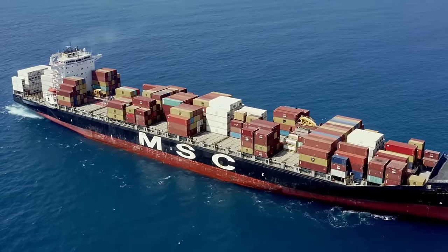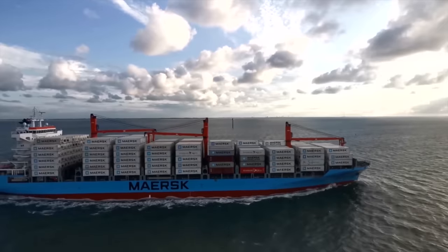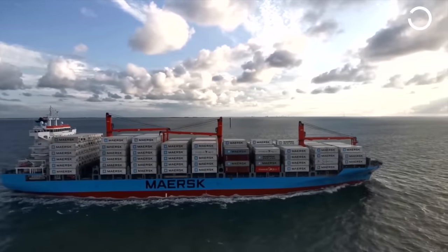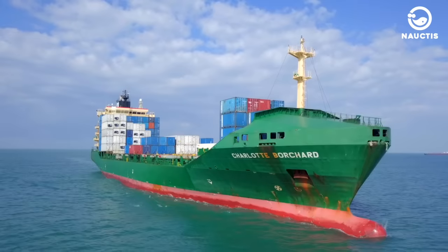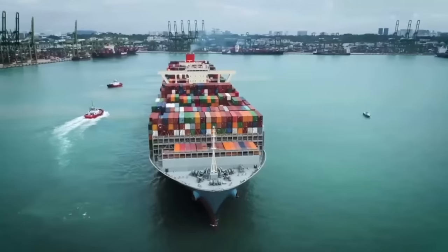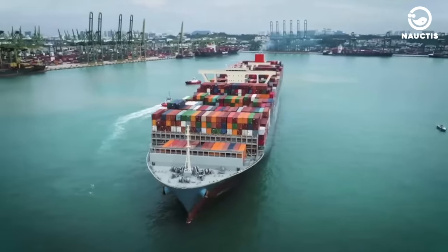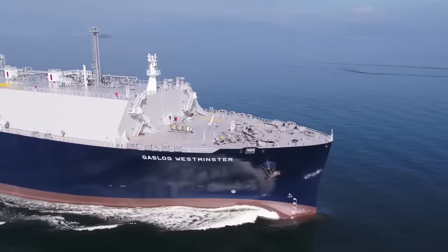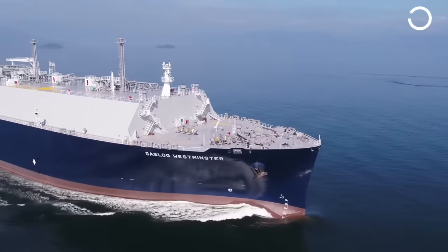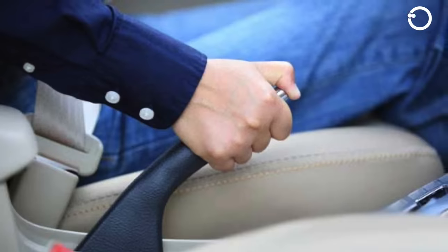Hey there! Welcome back to Noctis on YouTube. How can a ship stop without brakes? Maybe this question has crossed your mind when you see large ships sailing on the sea. How do they control their speed and direction, and how do they bring their momentum to a halt when arriving at port or facing emergency situations? Do they have a braking system similar to land vehicles, or do they use a different method?